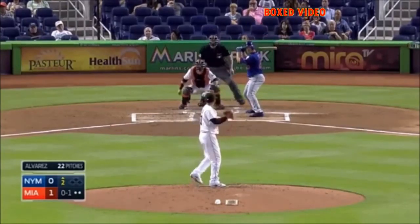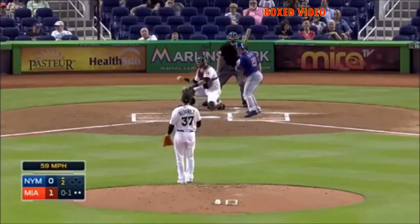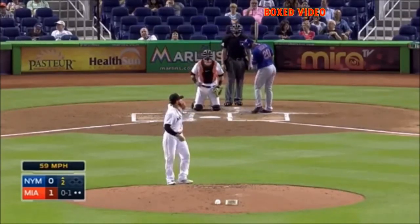Last night we saw Taylor Teagarden. Tonight, Wrecker gets the start. There's that little lollipop curve that he feeds.